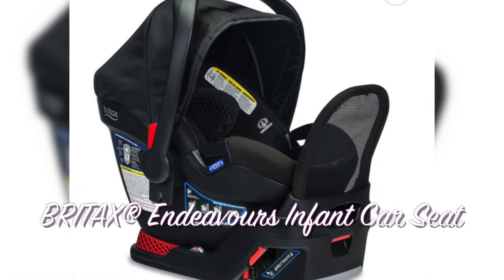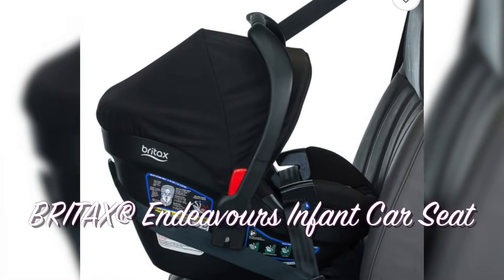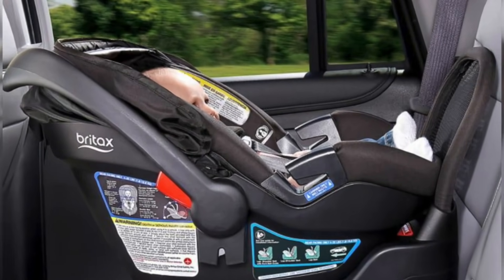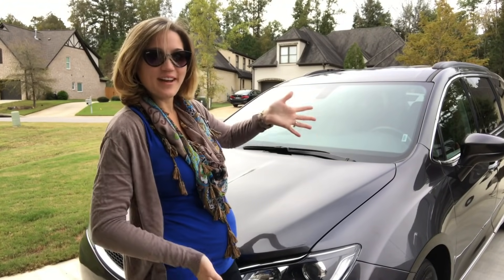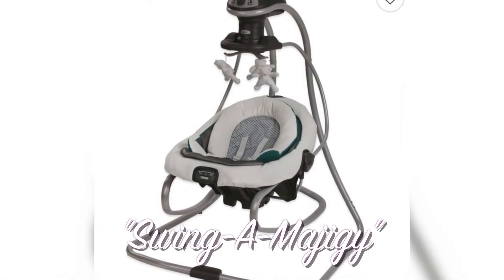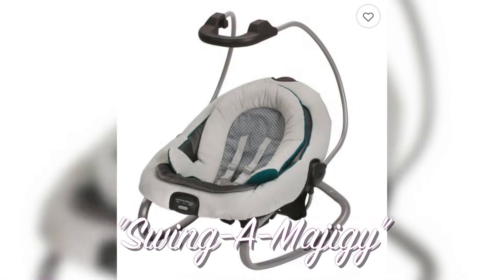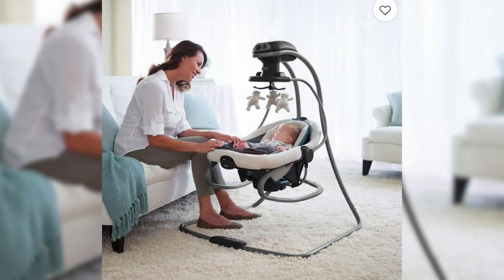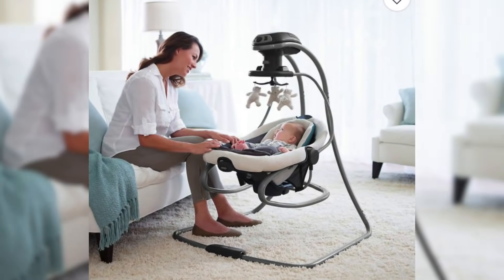Our mom Granberry got us the car seat and we love the one she picked out for us. It's not the one we actually registered for but it's even better than that — she went above and beyond and we love her. I'm really excited to install that in the van. We were also lucky enough to get the Graco Swingamajig handed down to us from Cullen and Katie, so thank you!